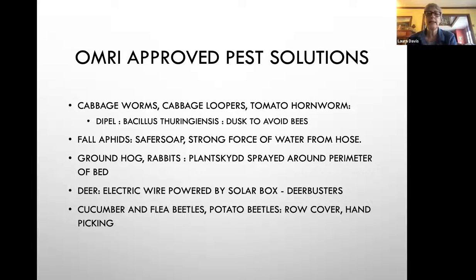For groundhogs and rabbits, there's a product called Plant Skid made out of animal blood — I spray it around the perimeter of the garden bed, not directly on plants. It can work for deer as well, but I generally use an electric fence from Deer Busters that works off a solar box — it's one straight line we put up every year. For flea beetles and cucumber beetles, row cover works best. Handpicking potato beetles is the only answer besides healthier soil to help grow stronger plants.